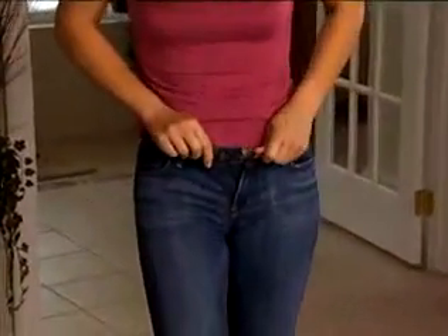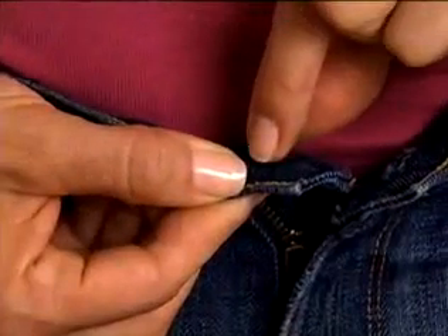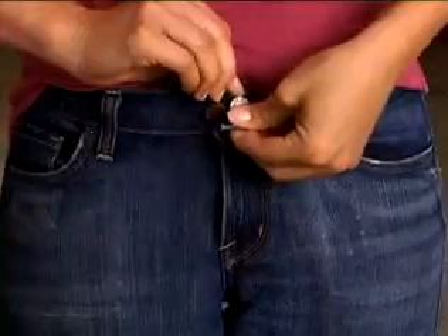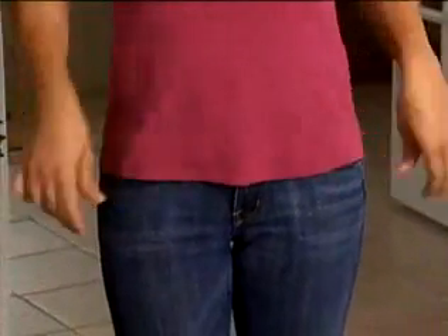Watch — these jeans just won't close. Simply pop on the Perfect Fit button and attach the specially designed secure lock fastener. And look, your jeans close easily, fit perfectly, and hold extra tight. No one will ever know you're wearing it.